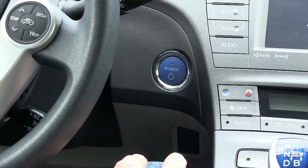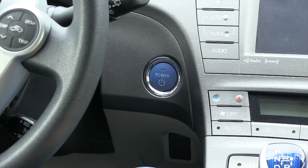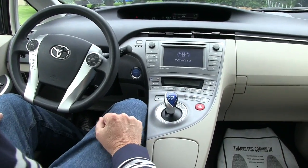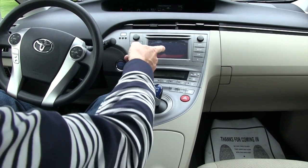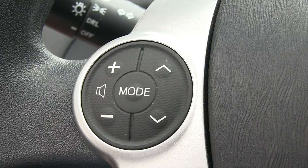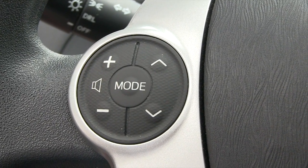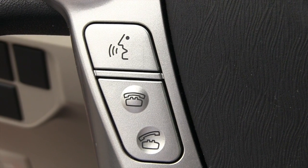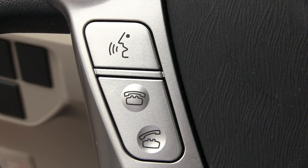To start the car, you just have to have the key in your possession — put your foot on the brake and hit the button. Whenever you put it into reverse, it'll automatically go right to the backup camera. You also have steering wheel controls for the radio, and you have the capability of setting up your phone and answering it through the speakers in the car.